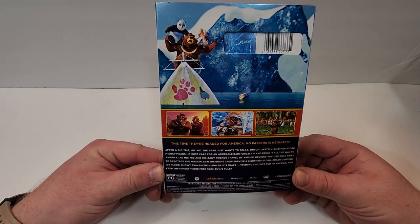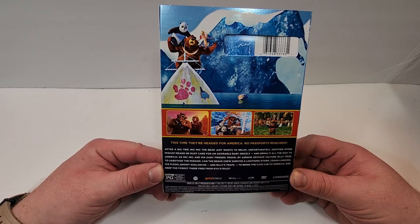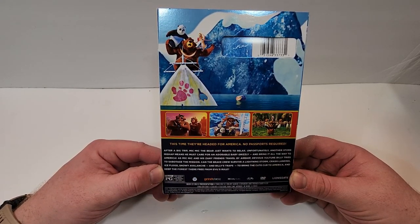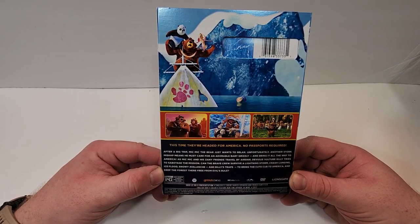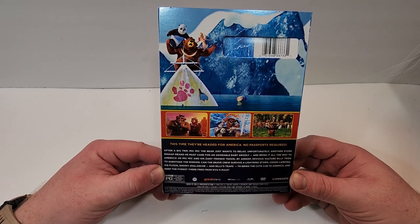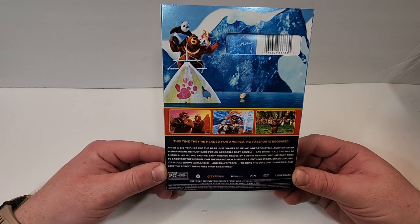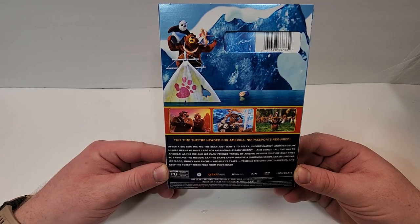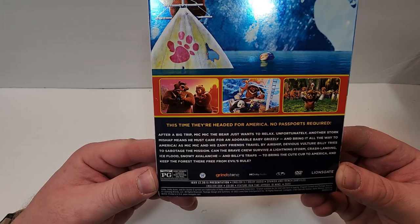After a big trip, Mic Mic the bear just wants to relax. Unfortunately, another stork mishap means he must care for an adorable baby grizzly and bring it all the way to America. As Mic Mic and his zany friends travel by airship, devious vulture Billy tries to sabotage the mission. Can the brave crew survive a lightning storm, crash landing, ice flood, snowy avalanche, and Billy's traps to bring the cute cub to America and keep the forest there free from evil's rule.